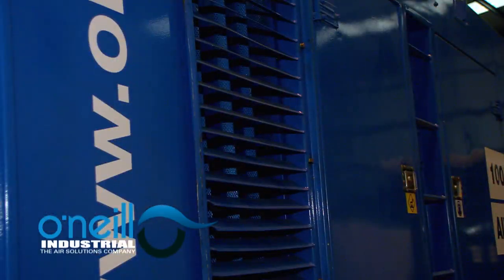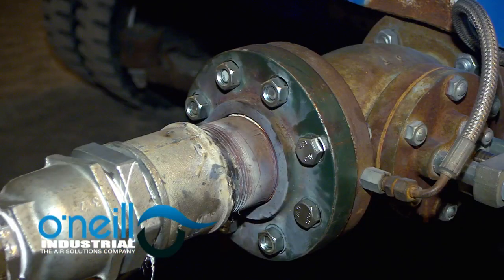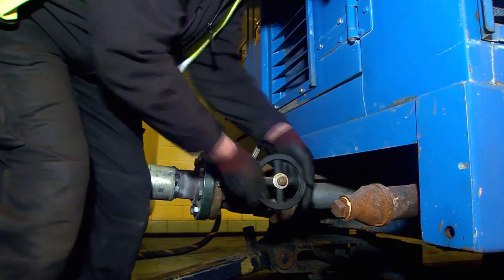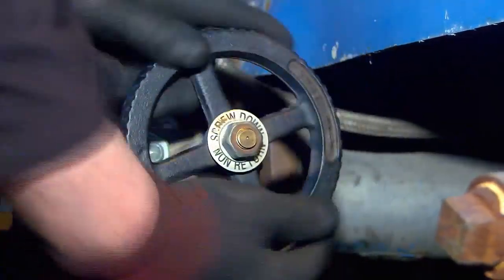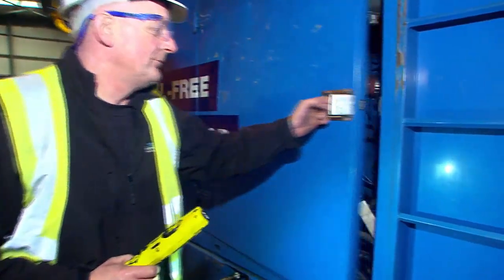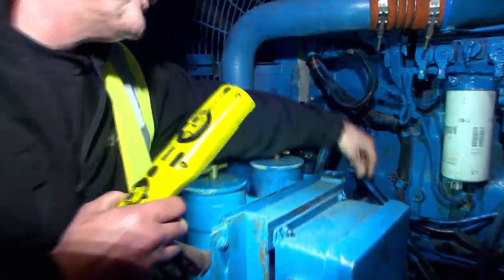Now let's test run a machine. Before starting, ensure the discharge ball valve is open. Then turn on the battery isolating switch.